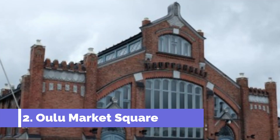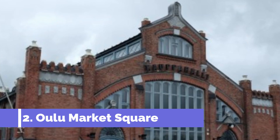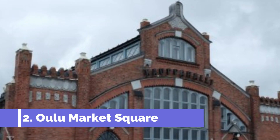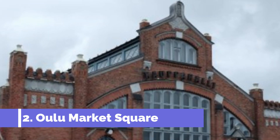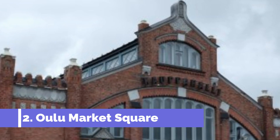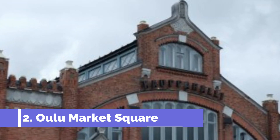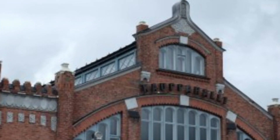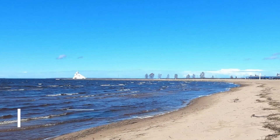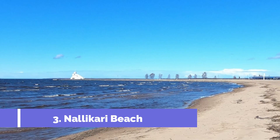Number two: Oulu Market Square. Oulu Market Square is one of the top attractions in the city of Oulu, Finland. Situated in the heart of the city, this vibrant square offers a unique blend of local culture, history, and a bustling atmosphere. The square is known for its lively market, which takes place every weekday.